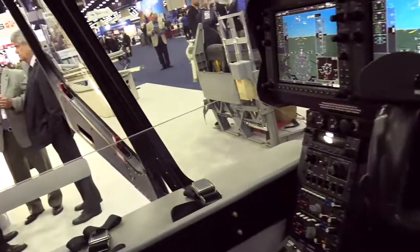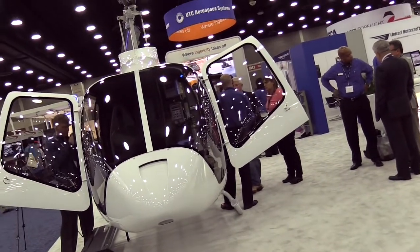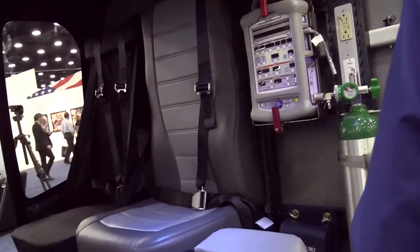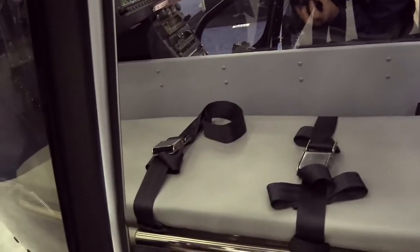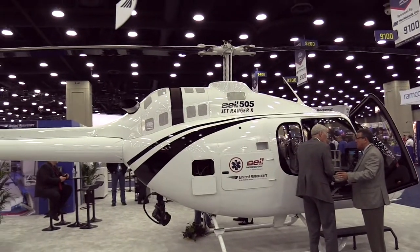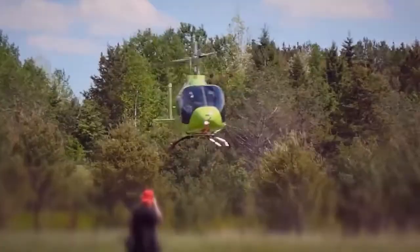The product that we have here is a simple litter kit for the Bell 505. This kit is a single patient capable system. It's very modular, very easy to install and remove from the aircraft, giving the end customer great flexibility in their ability to use this aircraft for either their primary missions such as law enforcement or search and rescue, or be able to put it into a medical evacuation configuration.